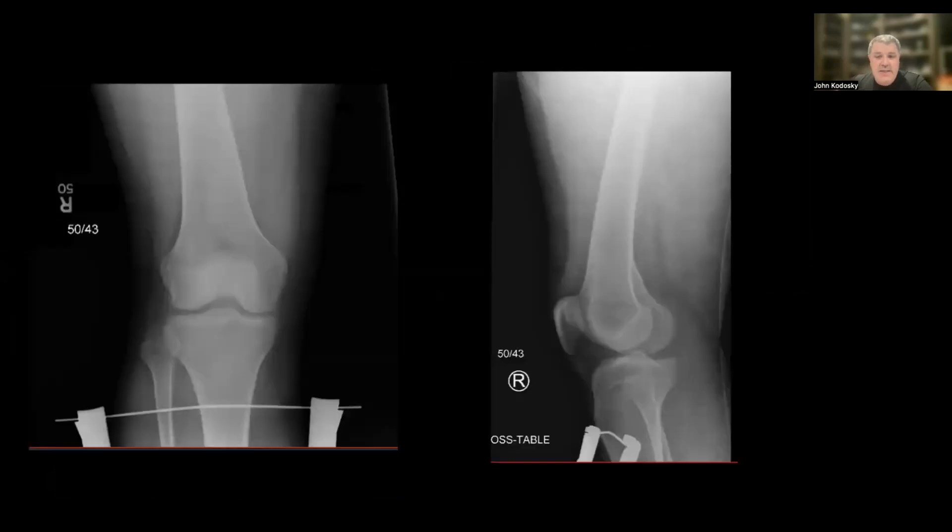Looking at the lateral, we can see the cross table without traction showing approximately 35 millimeters of shortening, and within just a few short minutes we can see the initial fracture with traction showing 26 millimeters. So we've already shortened one full centimeter in a very short amount of time just with the application of skeletal traction.